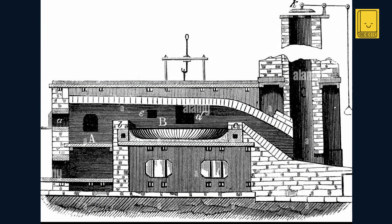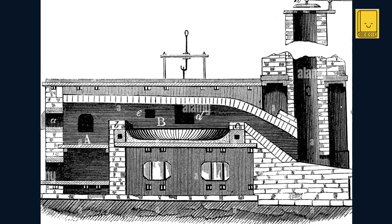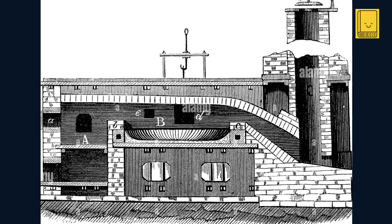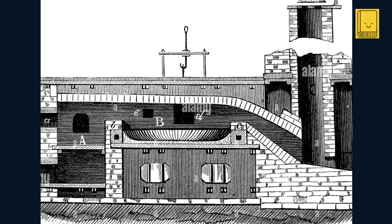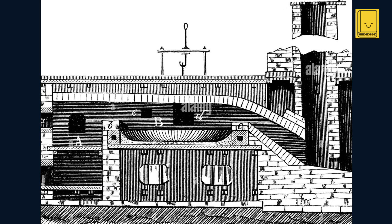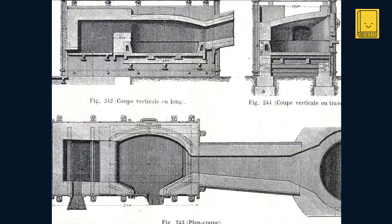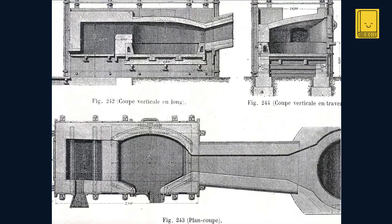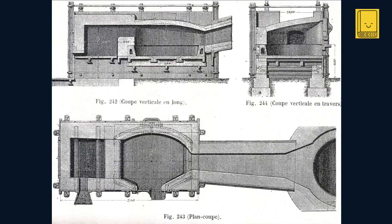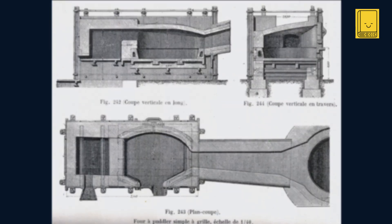The puddling process, invented by Henry Cort in 1784, was a significant advancement in the production of high quality iron during the industrial revolution. The core of the puddling process was the puddling furnace, a type of reverberatory furnace. Unlike traditional blast furnaces, the puddling furnace separated the fuel — coal or coke — from the iron ore. This separation was crucial as it prevented the iron from being contaminated with impurities, especially sulfur and ash from the coal.